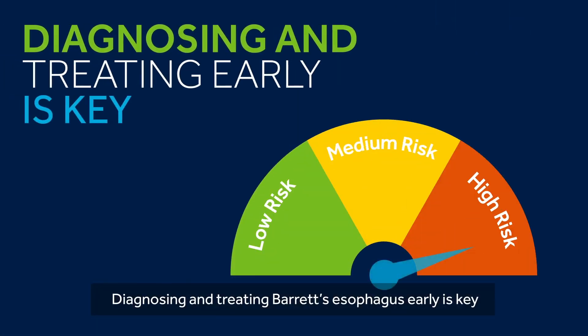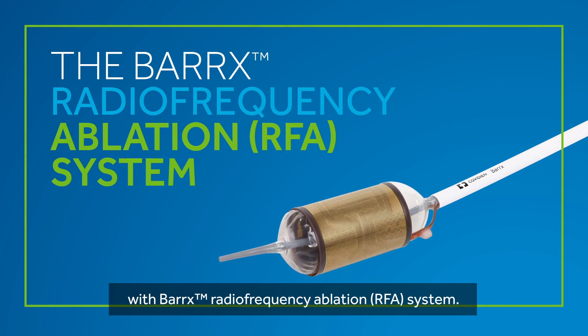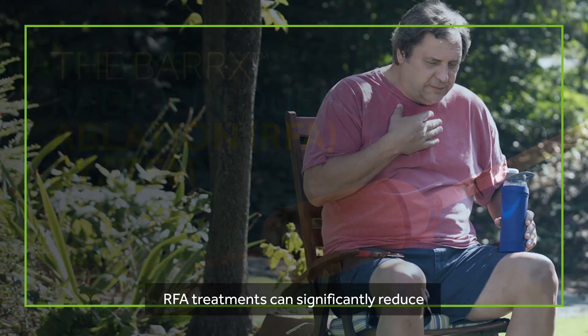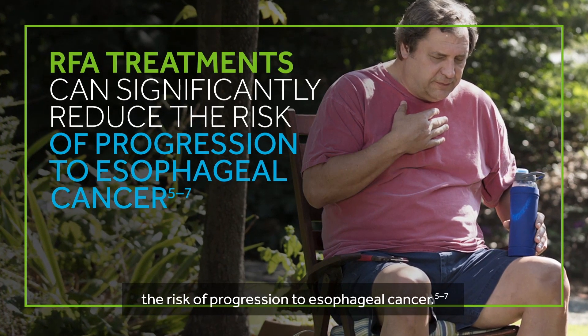Diagnosing and treating Barrett's esophagus early is key. The good news is that Barrett's esophagus can be treated with the Barrett's radiofrequency ablation system. RFA treatments can significantly reduce the risk of progression to esophageal cancer.